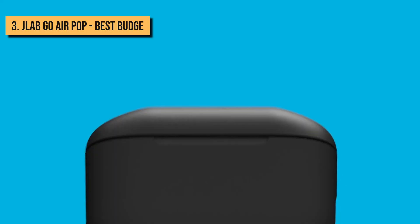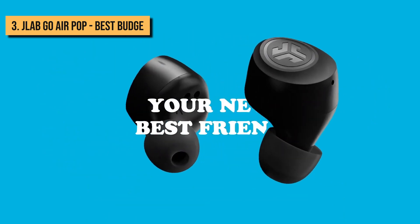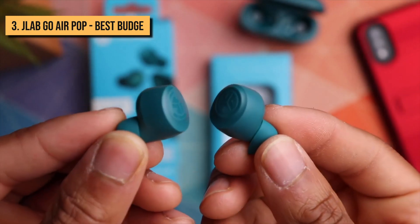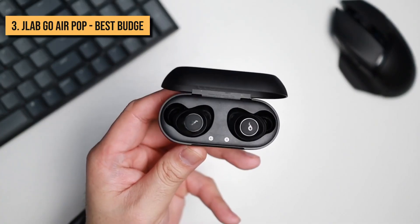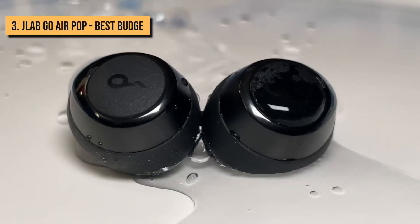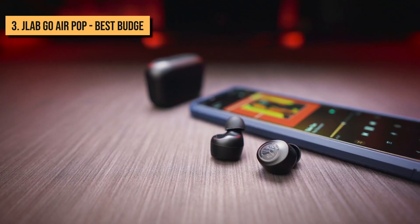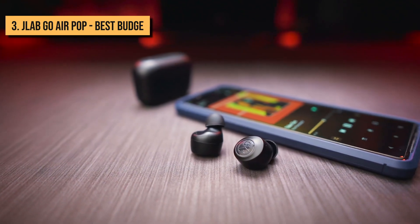The JLab Go Air Pop is another no-frills option for the best-budget wireless earbuds. This headset has an IPX4 rating, so it can withstand sweat, but unlike the A1, it shouldn't be submerged in water. And it shouldn't break. But even if it does, it's cheap enough to replace without breaking the bank.